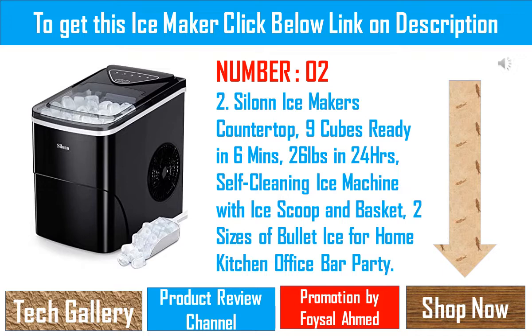Easy to control: the control panel is very easy to operate. Fill the ice maker with water, press the on button, select the size of the ice cubes, and that's it. When the water is insufficient or the ice basket is full, the indicator light will turn on. Self-cleaning and portable: the Ceylon ice maker machine is portable and efficient, with a size of 12.3 x 8.7 x 12.5 inches. Press the on/off button for 5 seconds to start the self-cleaning process.